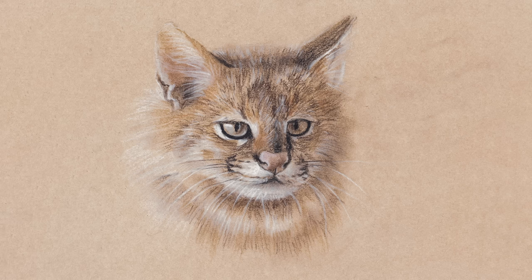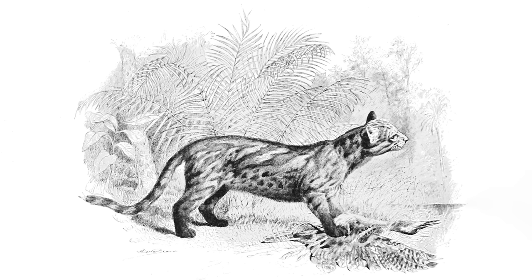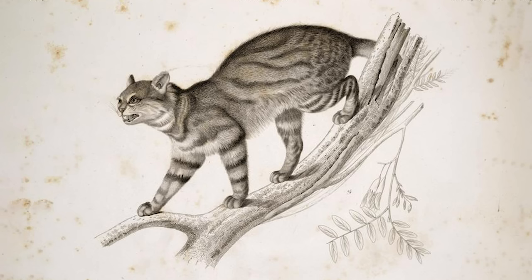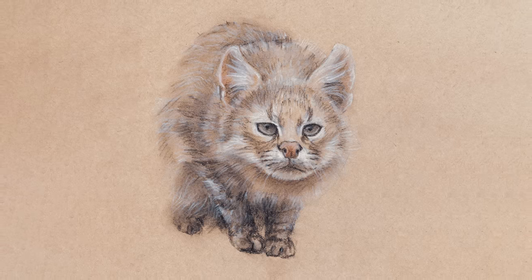The pampas cat is another small cat from South America that exhibits thick fur used to stave off the cold in the mountainous regions of western South America. They are also found in grasslands, forests and shrubland, where they hunt mountain viscachas, rodents, guinea pigs and small birds.